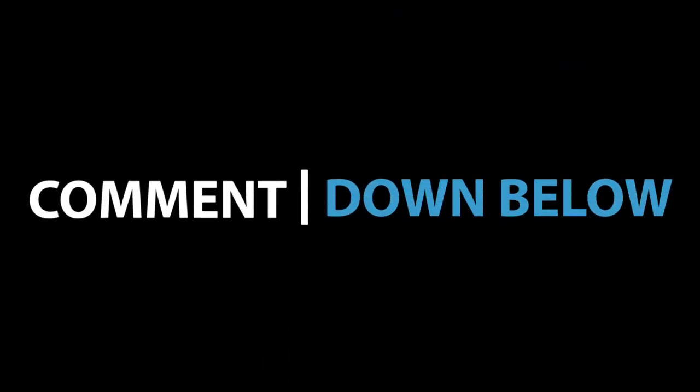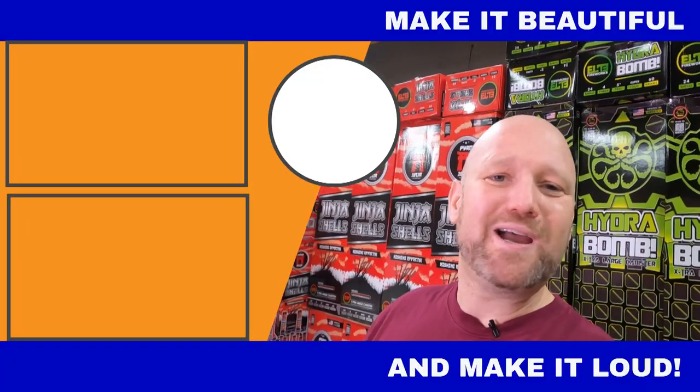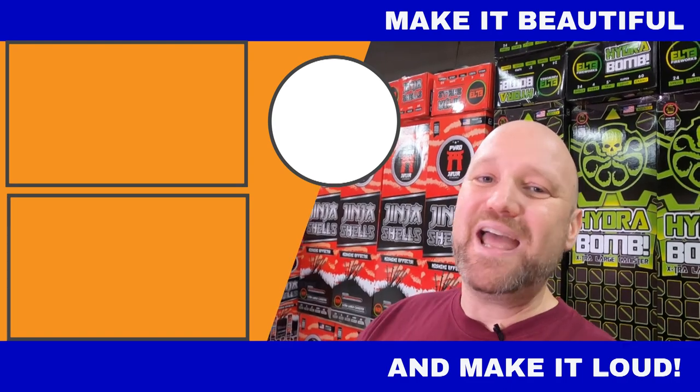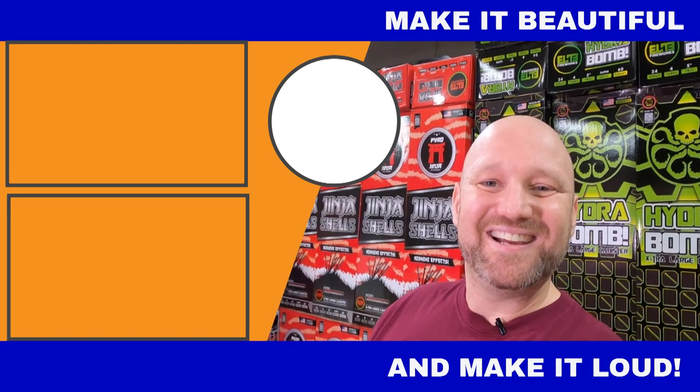That's part two of Elite Fireworks here in Houston, Texas. Thanks for coming - I hope you enjoyed this massive store tour. My battery did die so I hope this was recording. Let me know in the comments: have you ever been to Elite, or tried any of the Elite-specific brands? There must be 15 or 20 brands here - that canister wall is amazing. I can't wait to shoot the Hydra Bomb and Ginger Shells. If you liked this video, smash that like button, drop a comment, and subscribe. New Year's Eve is coming up and I'm putting my show together. Thanks again - make it beautiful and make it loud!